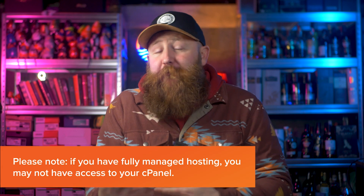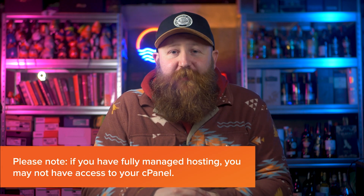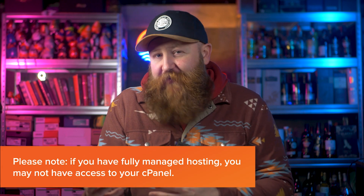Now, you might not always have access to a cPanel or be using one, depending on the type of hosting that you have. If you have a fully managed WordPress hosting, for example, then you may not have access to cPanel, but that's not really a big issue if you are going fully managed. There's a lot of information there about cPanel and especially how it ties back into hosting.